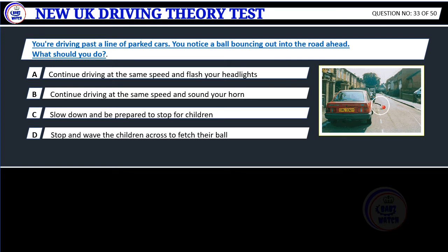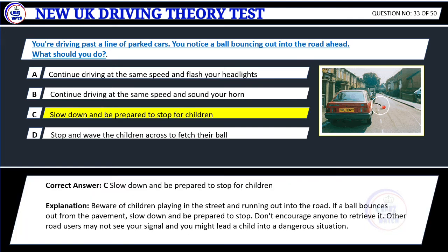Question 33. You're driving past a line of parked cars. You notice a ball bouncing out into the road ahead. What should you do? A. Continue driving at the same speed and flash your headlights. B. Continue driving at the same speed and sound your horn. C. Slow down and be prepared to stop for children. D. Stop and wave the children across to fetch their ball. Correct answer: C. Slow down and be prepared to stop for children. Explanation: Beware of children playing in the street and running out into the road. If a ball bounces out from the pavement, slow down and be prepared to stop. Don't encourage anyone to retrieve it, as other road users may not see your signal and you might lead a child into a dangerous situation.